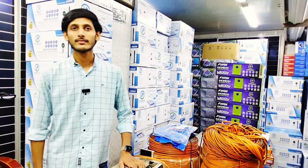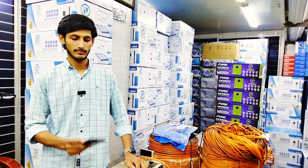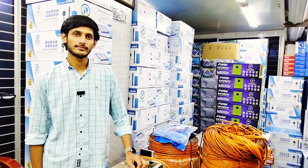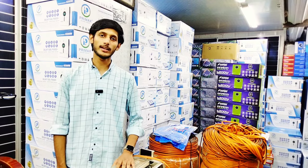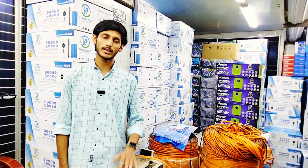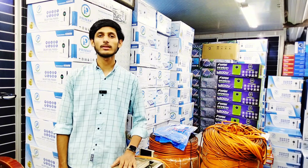After-sale service is good. If there is a problem after the inverter is sold, you will need to go to the service center. They will handle any issues there.